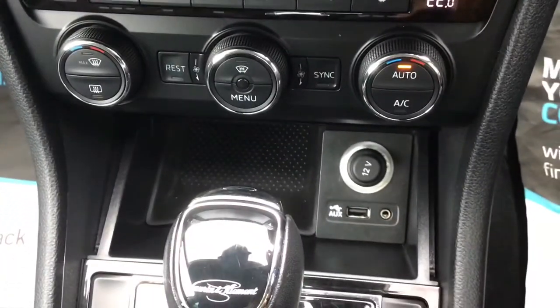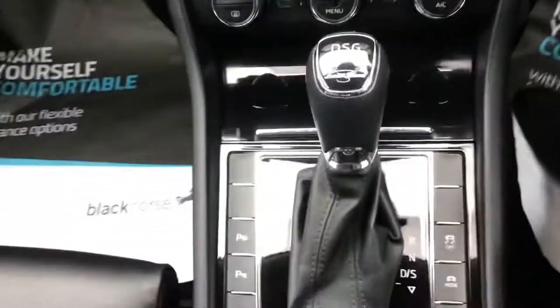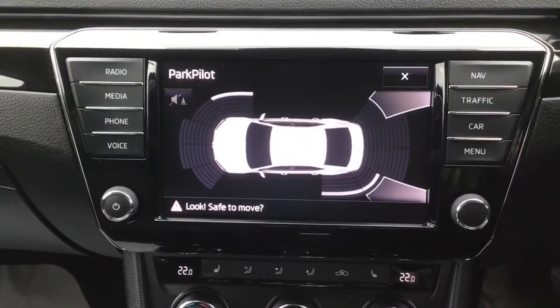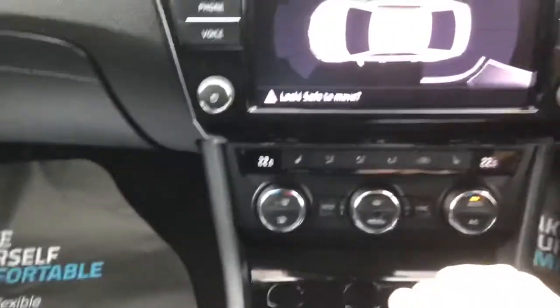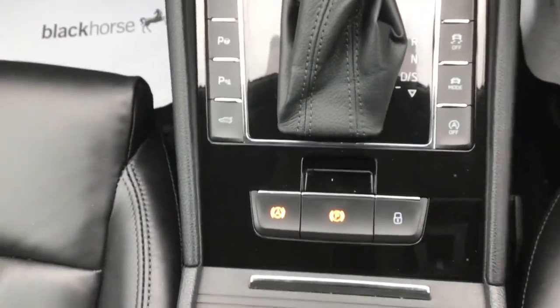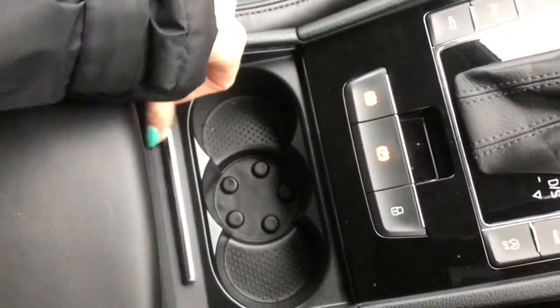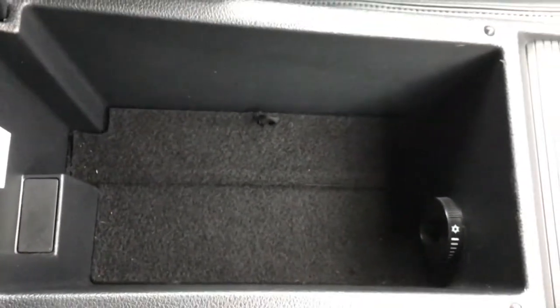You've got a 12-volt port, aux port and USB port, with extra storage space. You've got an automatic transmission. Putting the vehicle into reverse you can see your parking pilot. You've got an electronic parking brake with auto hold, and a centre armrest which lifts up, with cooled storage space inside.